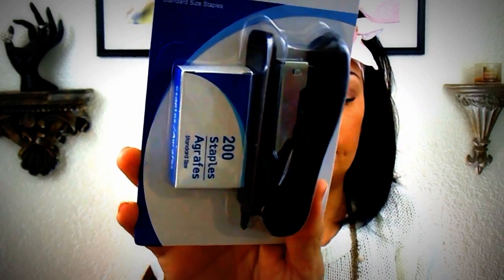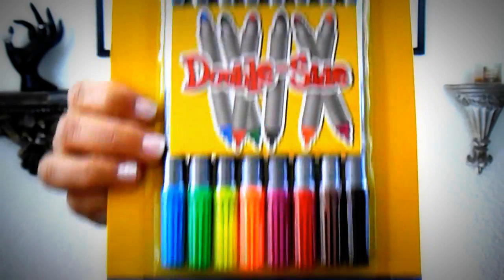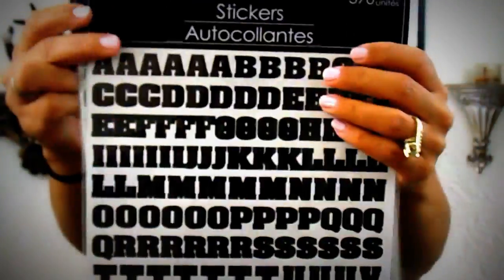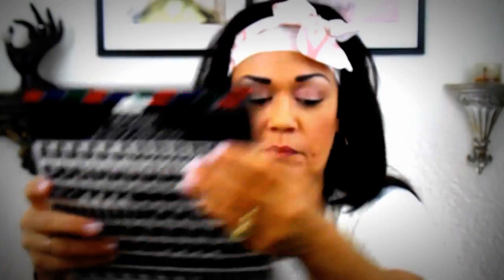I also needed a stapler set. I picked one up for my craft collection because I have one at my desk but I need one for here. I had never seen these dual-sided markers before, so I picked up some for my scrapbooking. I also picked up stickers with glitter — they're just a bunch of sea animals. And for my craft collection and scrapbooking, I picked up two packs of the black ABC stickers with 370 count each.